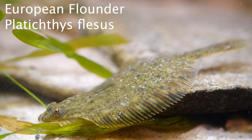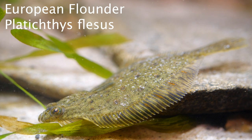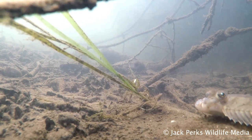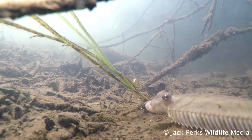In this fat file we take a look at the European flounder. This species of flatfish is a bottom dwelling specialist, but they don't start off life like this. When they hatch out they look like any other fish, but over time their eye migrates to one side and they begin their flattened life.